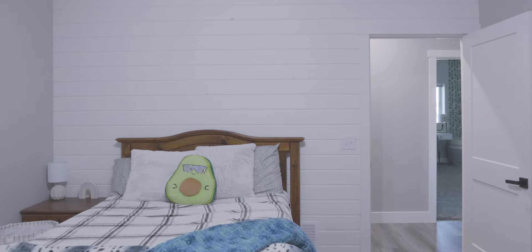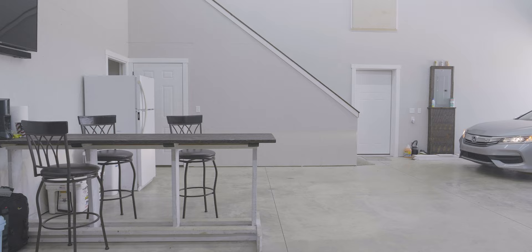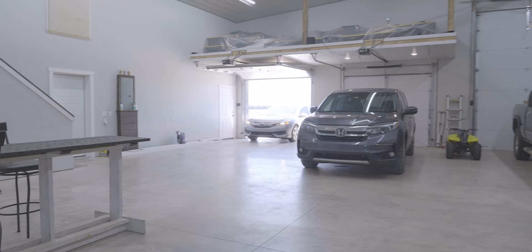We have three kids, so we wanted each of them to have their own decent-sized room with good-sized closets. We wanted a half bathroom with easy access to our shop so when friends and family come over they have their own place to go. We also wanted a game room for the kids, and we were able to accommodate that with the game room above our storage room in the shop.